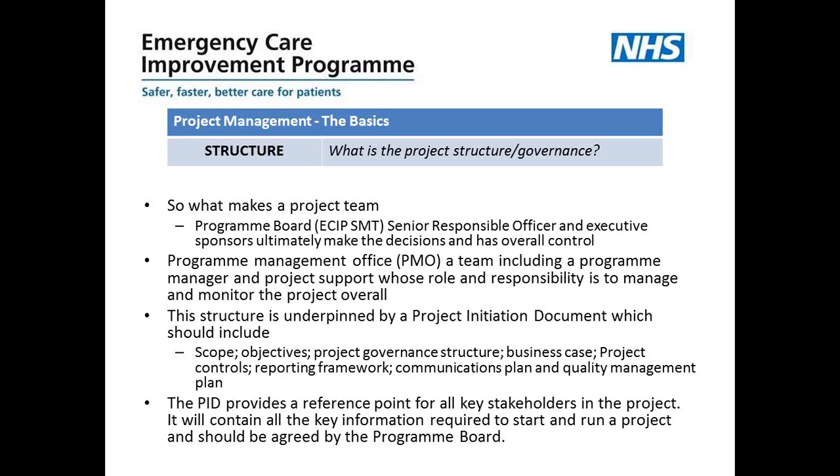This structure is underpinned by a project initiation document, which should include everything needed and all key information required to start and run a project — including the scope, the objectives, project governance structure, a bit about the business case, project controls, the reporting framework, the communications plan, and the quality management plan. The PID provides a reference point for all key stakeholders in the project and is a very useful document held centrally within the PMO that everybody can refer to when they need to know where things are going.